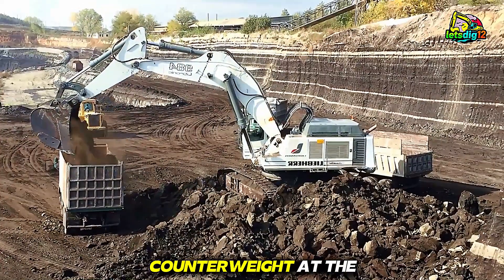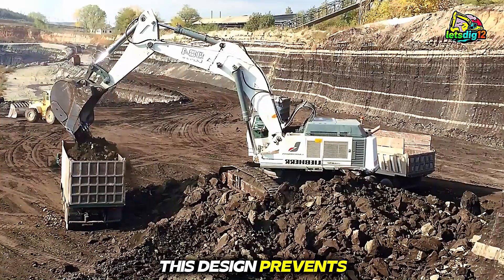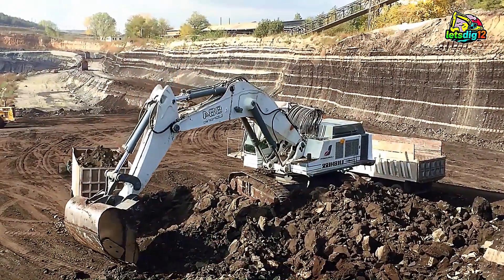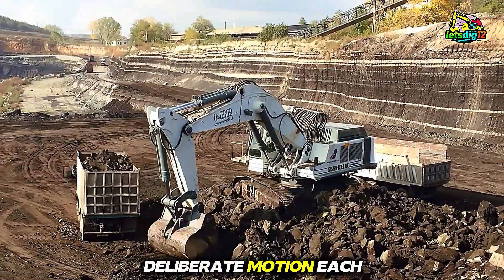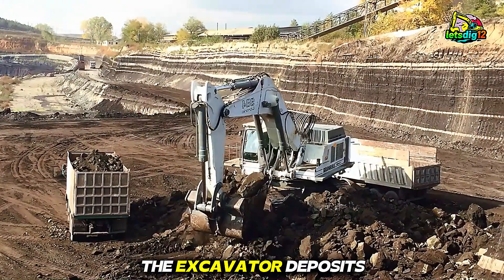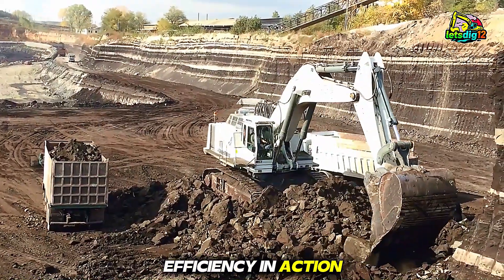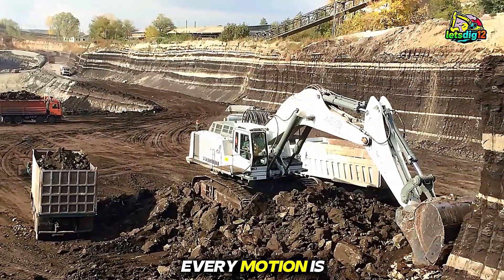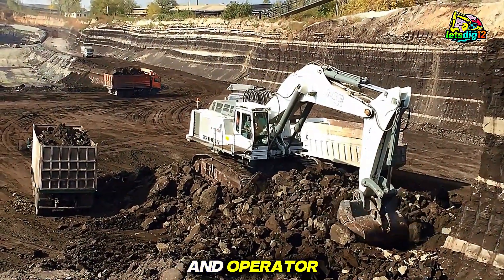Notice how the counterweight at the rear balances the massive front arm. This design prevents tipping, ensuring stability even when handling the heaviest loads. As the bucket lifts, it's a slow, deliberate motion — each inch calculated. Then, with a satisfying swing, the excavator deposits the load into waiting trucks. You can see efficiency in action: no wasted movement, no wasted energy. Every motion is optimized, showing the expertise of both machine and operator.